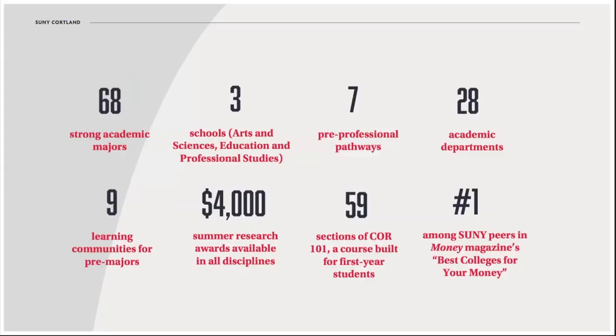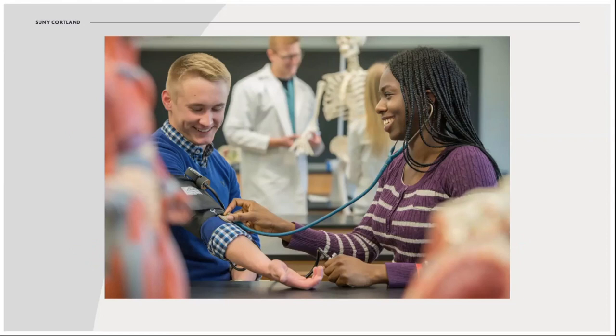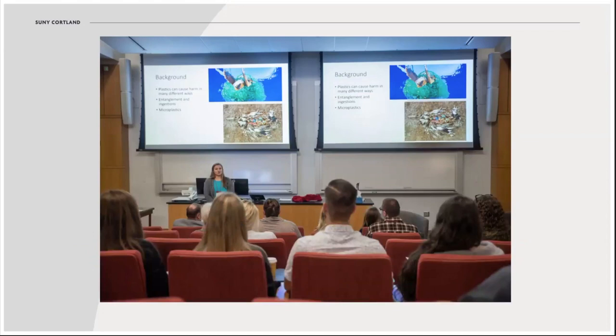In addition to all of our majors, we have pre-professional pathways that introduce students to opportunities in fields like medicine, law, and physical therapy. They help ensure that students are taking the right courses and are exposed to the right opportunities outside the classroom to make them competitive applicants. Those opportunities may include research, and at SUNY Cortland, students can actually get paid to pursue an independent project or travel to present on it.